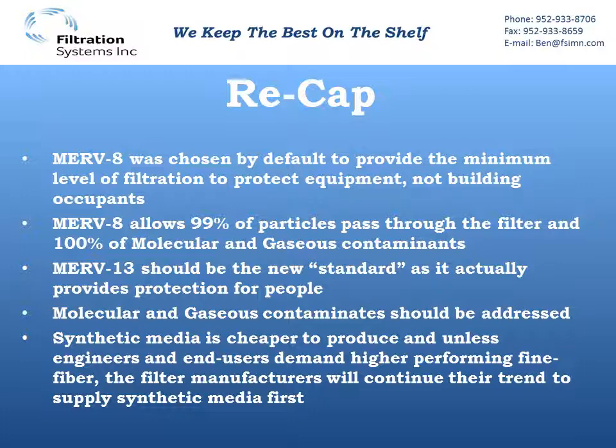Some are still lagging behind at MERV11, but newer studies show MERV13 seems to be the new level that is needed. Molecular and gaseous contaminants should also be addressed. If you're out in a rural area without much traffic or buildings around, you're likely going to be okay. But the closer you get to big cities, a roadway, an airport, or other sources creating these contaminants, it is something that should be addressed and will be monitored much more closely in the future.